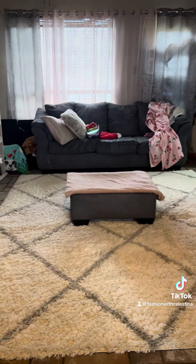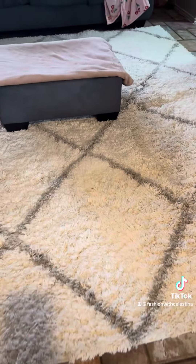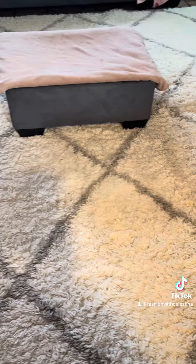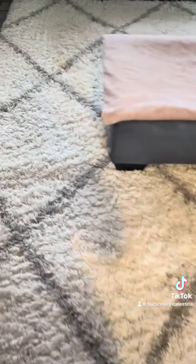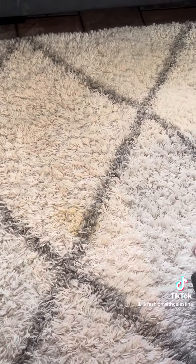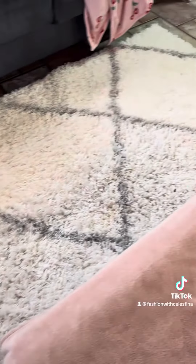My favorite part of today is that I got a new rug. So I live really close to a military base. People are always moving and deploying and getting rid of all of their furniture. Today one of my neighbors was getting rid of a bunch of her stuff. It does have like a little stain right there, so I need to take out the little green machine and see if I can get that up.